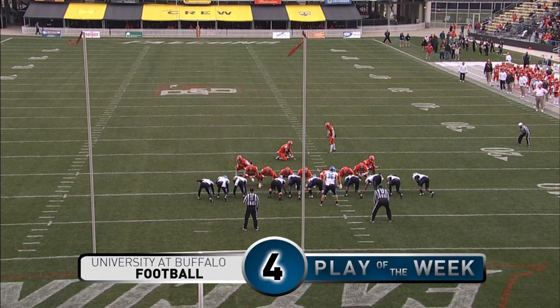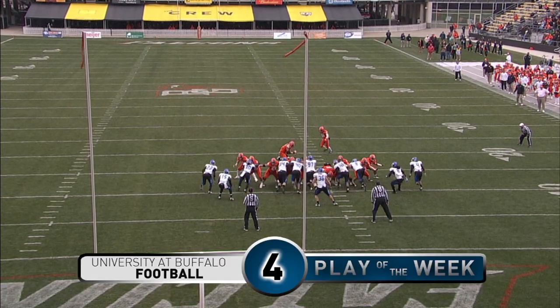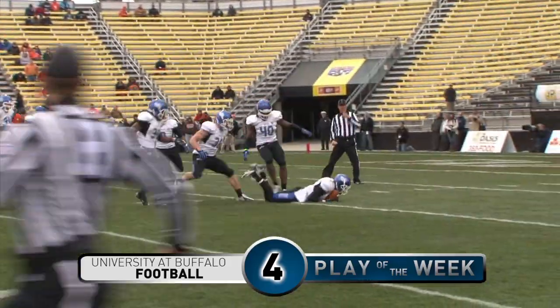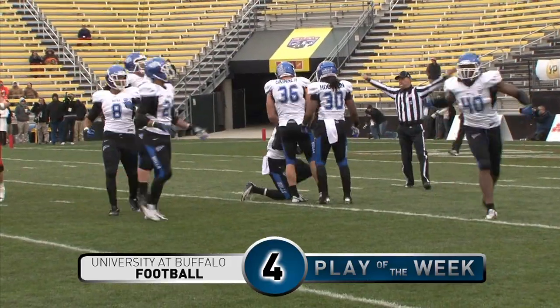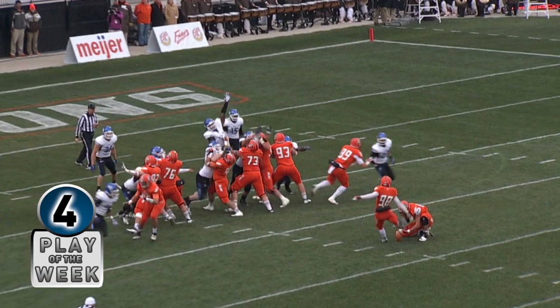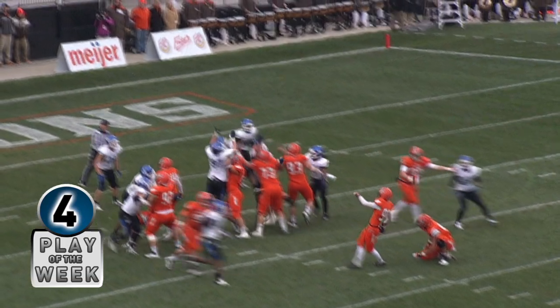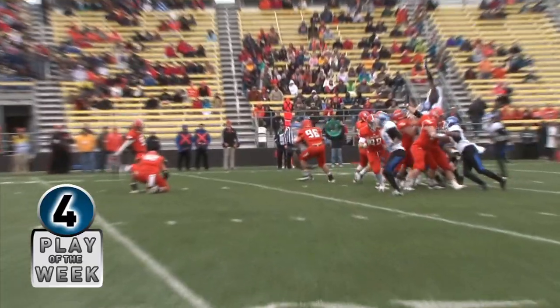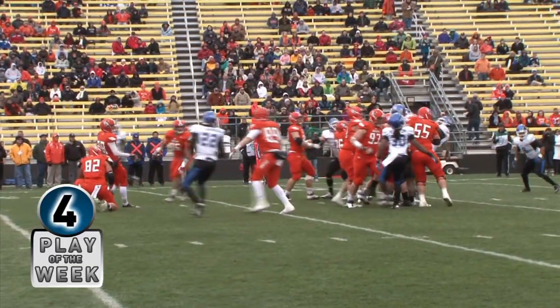Number 4. From the hole to the tight end, Alex Baer — this kick is up, it's blocked. Blocked by the Bulls in the middle of the line, rolling free and down at the 10-yard line. Steve Means with his third blocked kick of the season, second blocked kick of the game for the Bulls, and it remains 0-0.